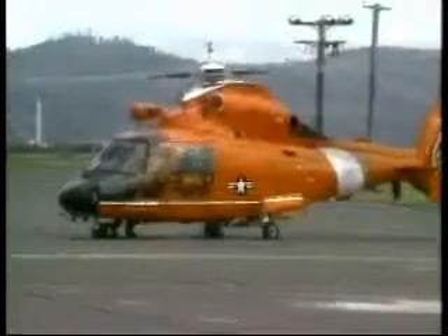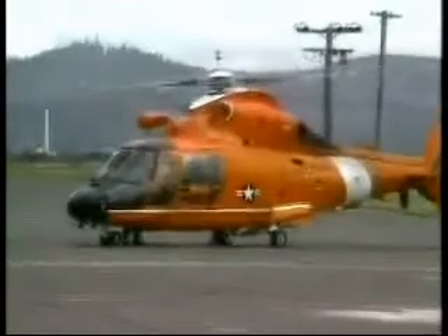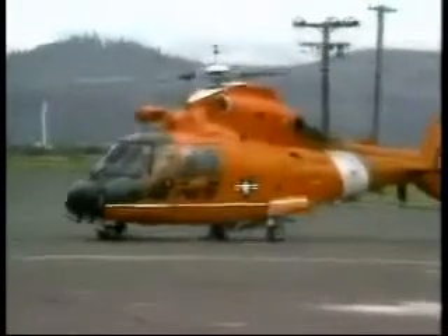One of the most vital pieces of equipment in any marine emergency is your radio. Modern VHF and single sideband radio equipment represent key elements of a global search and rescue system that coordinates military and civilian vessels, aircraft, and satellites to provide worldwide response capability.